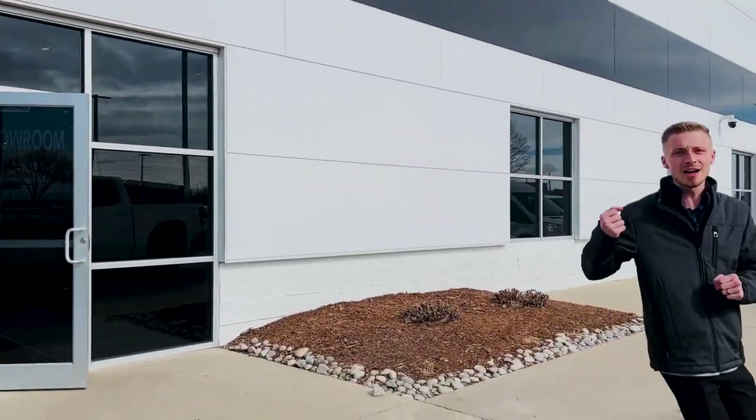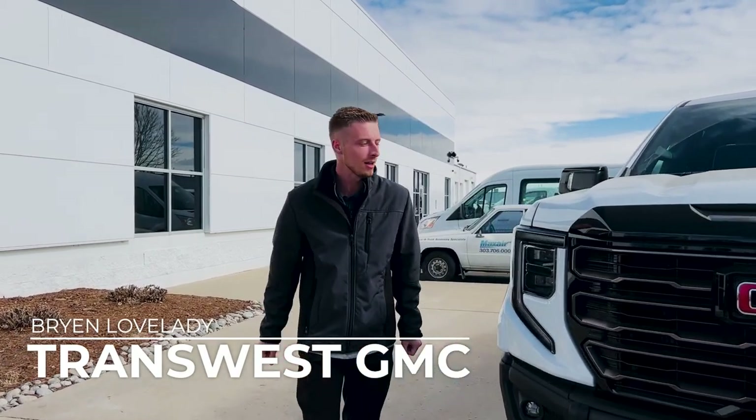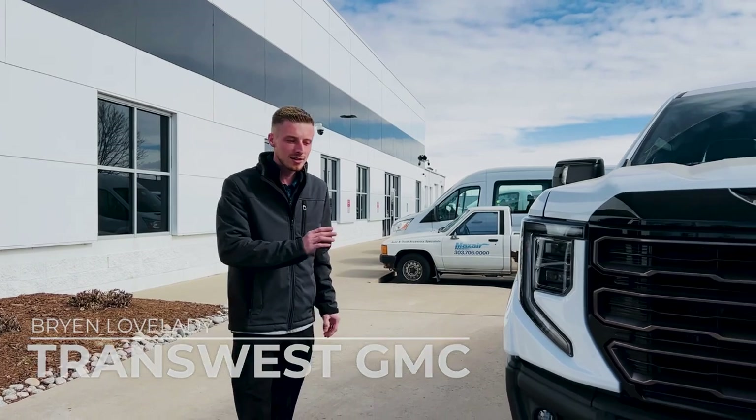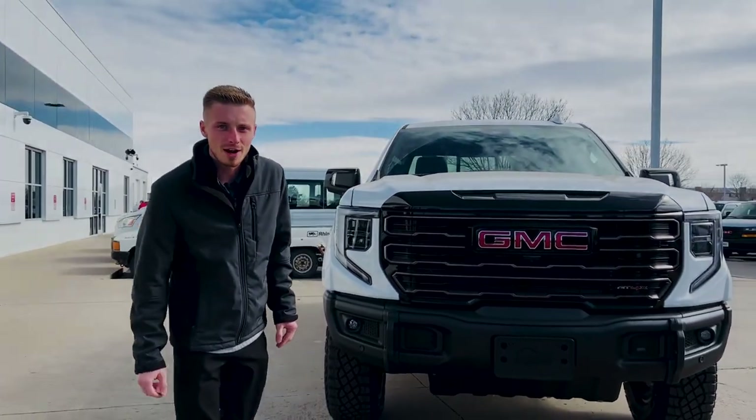Welcome back to the channel, you guys. It has been a hot minute since we've been here at TransWest, but we are back with the one and only AT4X. We just got this in fresh off the truck, and guess what? This bad boy is for sale.